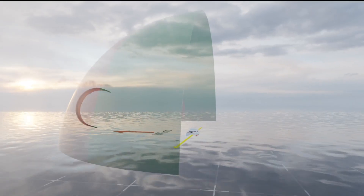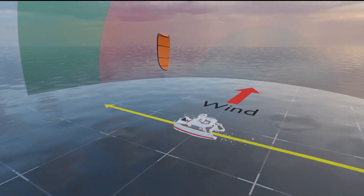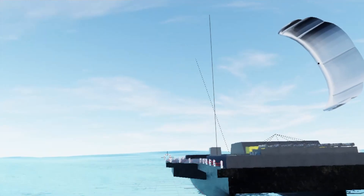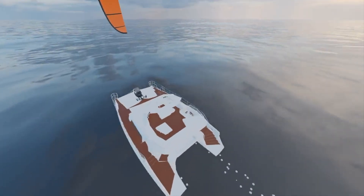When kite sailing across the wind, known as a beam reach, a keel is essential. It counteracts the lateral forces from the wind, keeping the boat from slipping downwind and instead allowing it to sail across the wind. What's really impressive is that with crosswind sailing, you can actually sail faster than the wind itself.